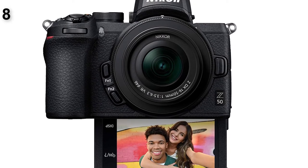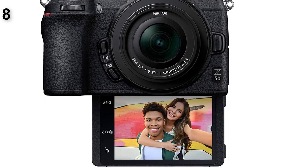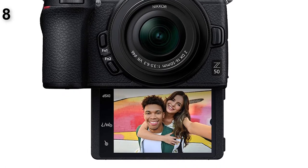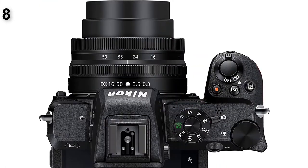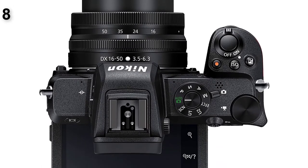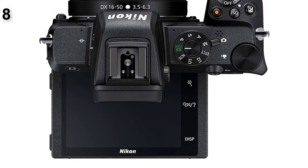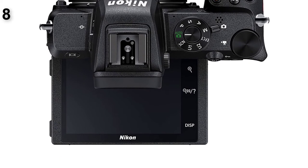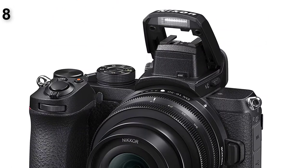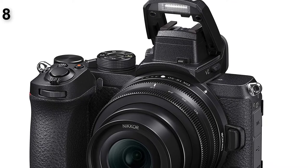Following the launch of the full-frame Z6 and Z7 mirrorless cameras, Nikon introduced the Z50, which doesn't have a full-frame sensor but offers a solid feature set, great image quality, and good performance in a smaller form factor at a more consumer-friendly price. The Nikon Z50 is a great mirrorless camera for Nikon enthusiasts. We liked its built-in deep, comfortable grip as well as its sharp electronic viewfinder. Its 3.2-inch touchscreen flips down for selfies, but is obscured if you have the camera on a tripod.